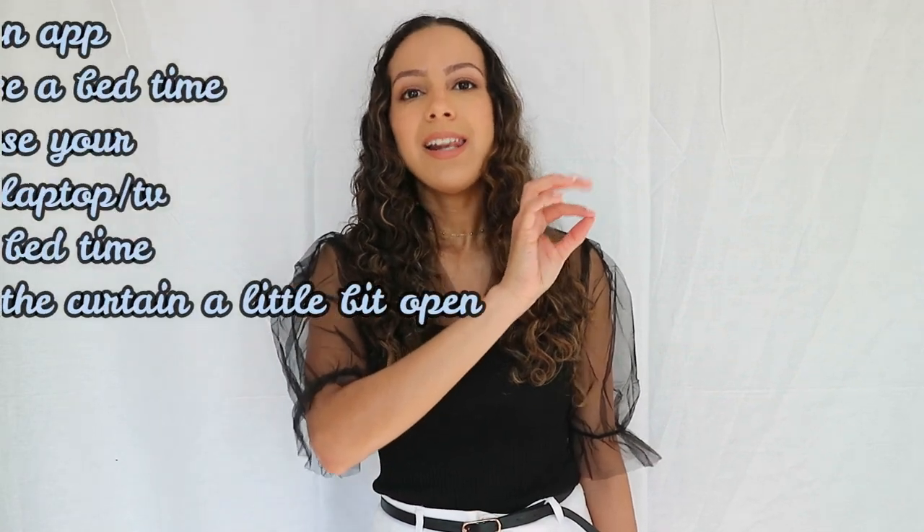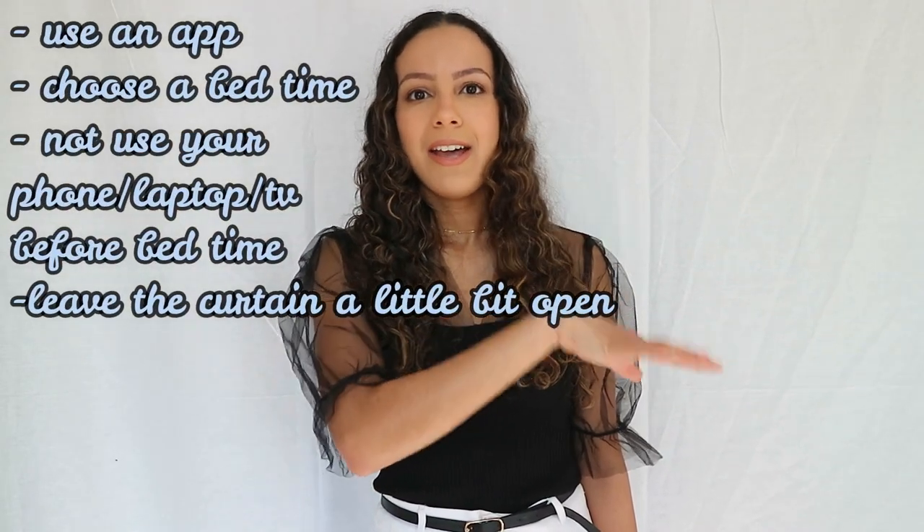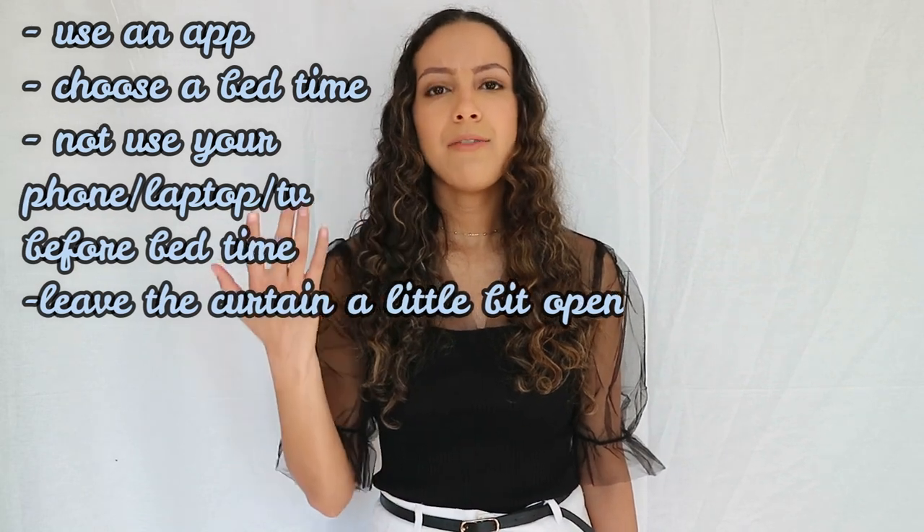On your computer screen, blue light keeps you awake and prevents you from getting sleepy. So try not to go on your laptop or watch TV right before bed so you can fall asleep earlier. Also — and this may not help everyone depending on where you live — leaving your curtain a little bit open so the sun shines in during the morning has been helping me a lot, because light makes you feel like the day has started.